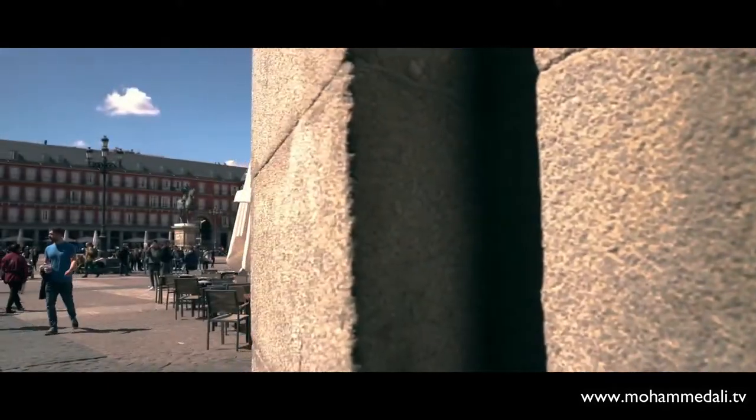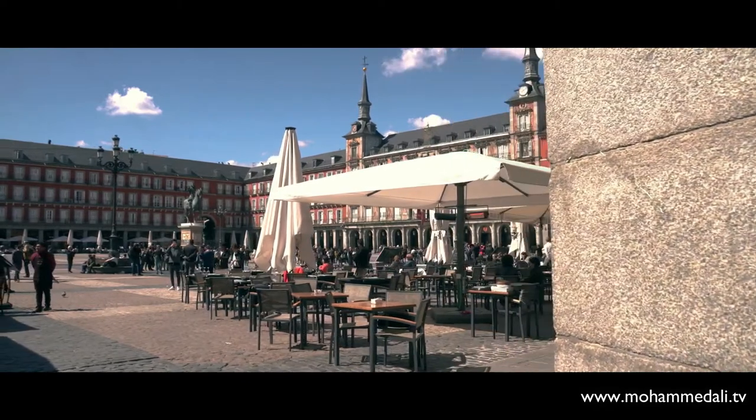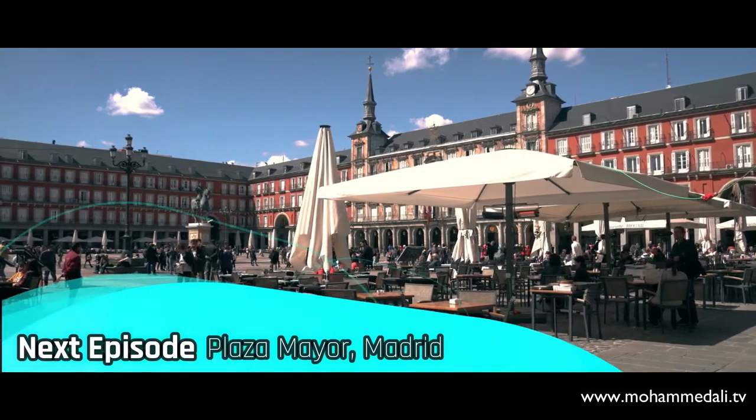Please look forward to my upcoming video about the most captivating place in Madrid, Plaza Mayor, which was once the center of Old Madrid. See you next time!